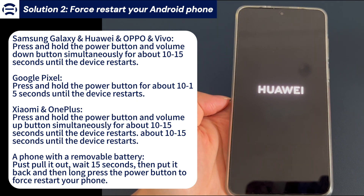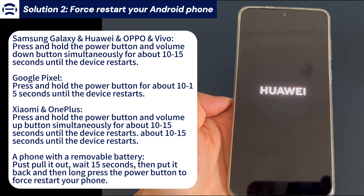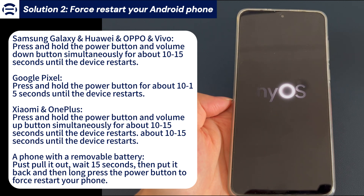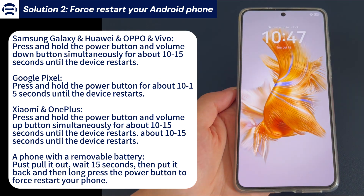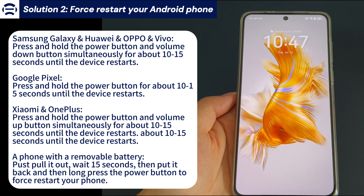If you're using Vivo, press and hold the power button and volume down button simultaneously for about 10–15 seconds until the device restarts. If your frozen Android phone has a removable battery, carefully take off the battery from the device. After at least one minute, put the battery back in your phone. Then keep pressing the power button until you see the logo screen and see if it unfreezes your Android phone.